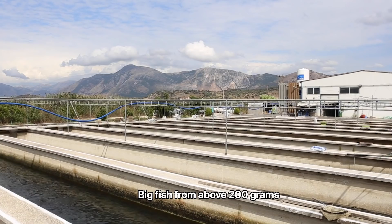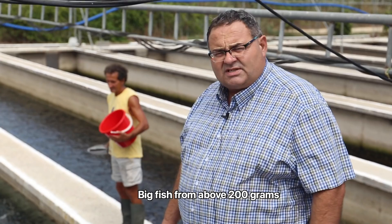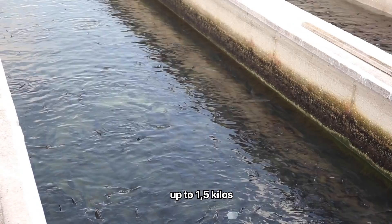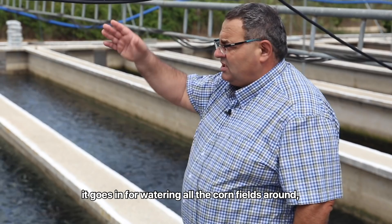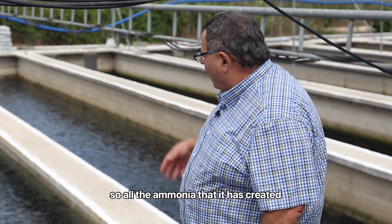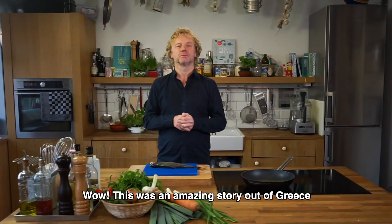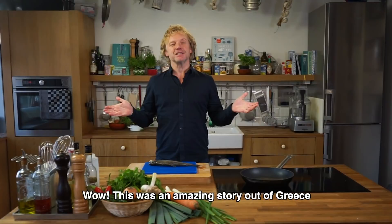This is the final fourth step — big fish from above 200 grams up to one and a half kilos. All the water afterwards goes via a sedimentation tank to water the cornfields around the farm, so all the ammonia created is recycled back into the cornfields.